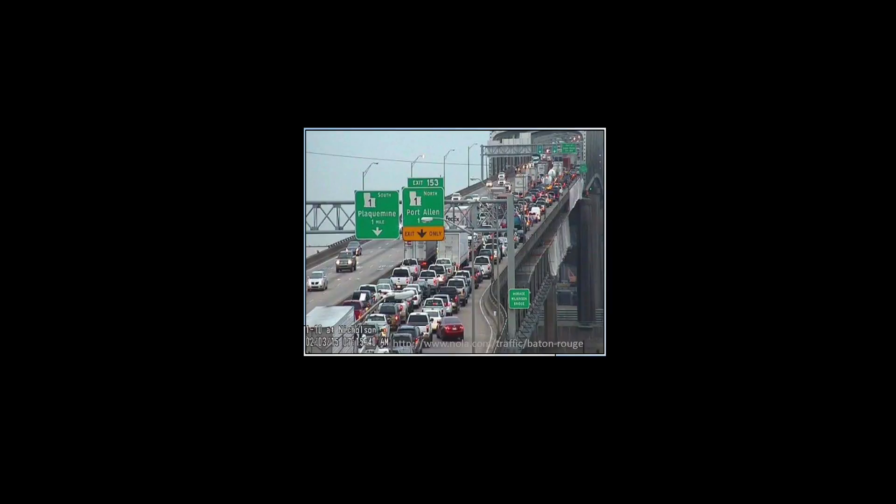Now imagine if 33 million cars were off the road for a year in the U.S. It's a little better, right? Better for you getting home on time and better for the environment, since those cars aren't emitting greenhouse gases like carbon dioxide.